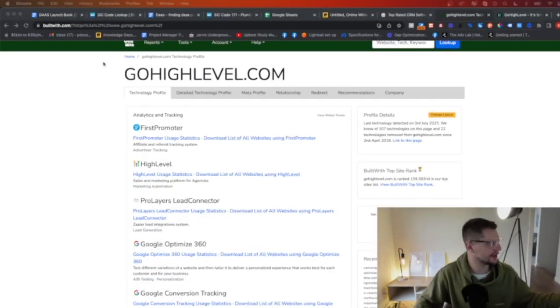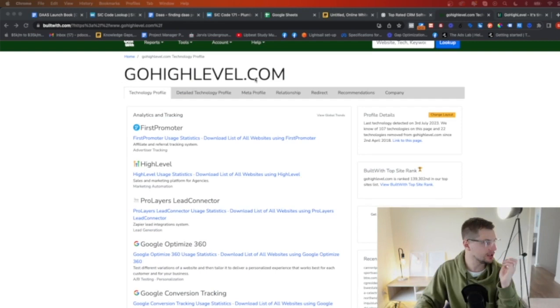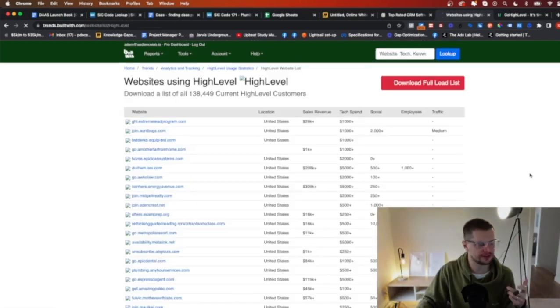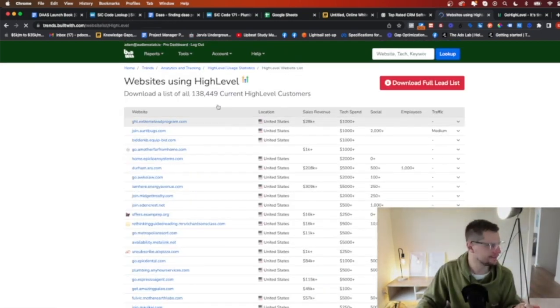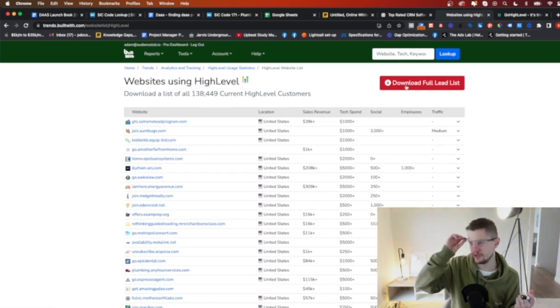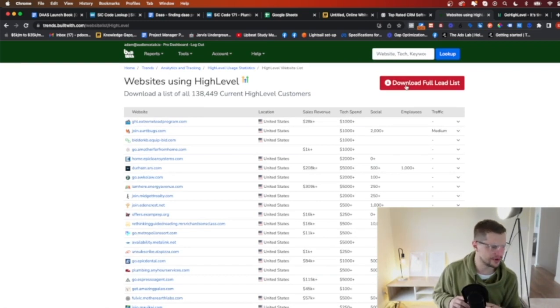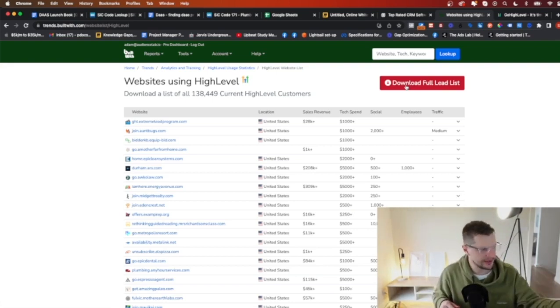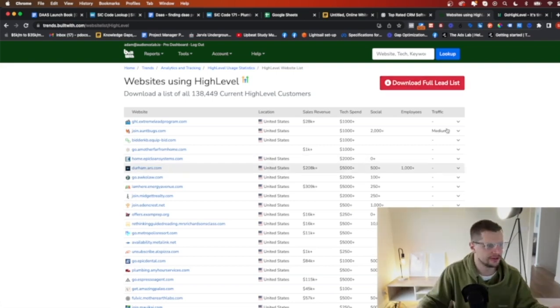So basically I go to builtwith.com, I type in Go High Level — that's the software I'm looking at. Whatever software will be unique to your prospect. I click into here and I can see a bunch of websites that are using High Level. I can download this entire list. BuiltWith is going to give me a mixed result with names and numbers, but we just need the companies and domains from there. So I go to download full list and I can download that quite easily.